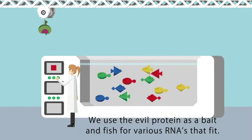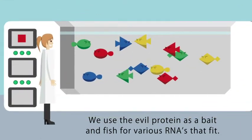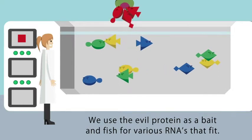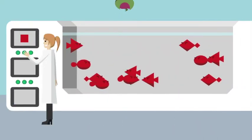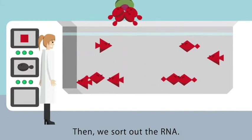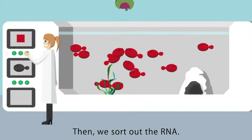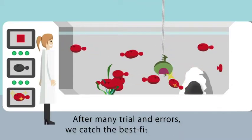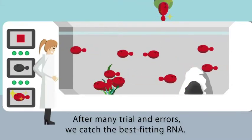First, we prepare a pool where various forms of RNA swim. We cast a line using our target protein as bait for the specific forms of RNA needed. We return the fished RNA to the pool and strengthen it by repeated baiting with the same protein. After repeated baiting, we catch the best-fitted RNA to the target protein.